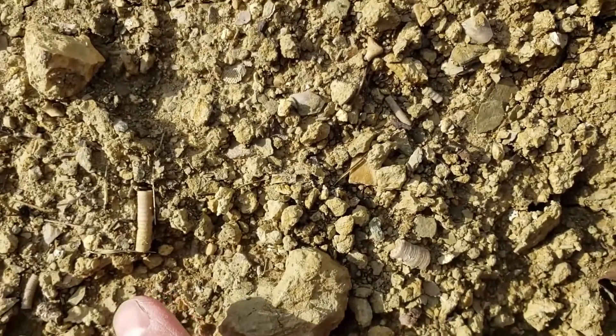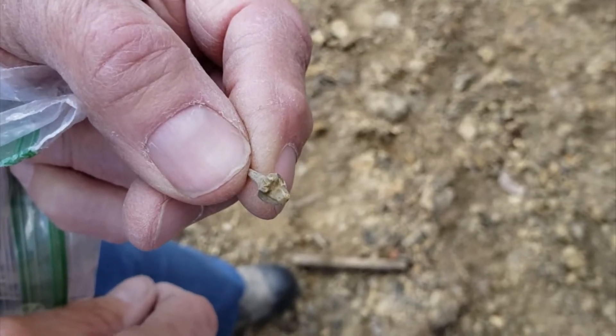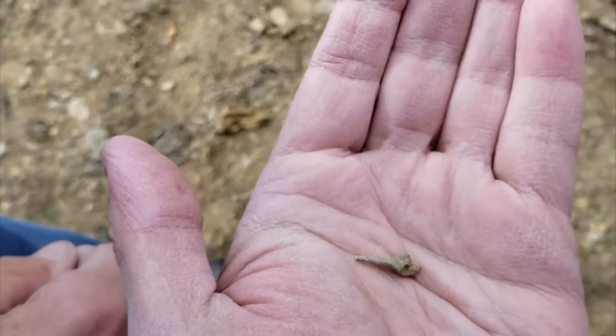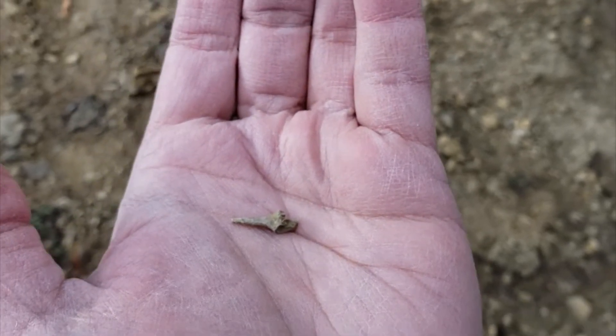Go ahead and start picking them up. This is a spine off of a crinoid — after crinoid, Polocrinase. Now, shark teeth would be phosphatic, but this is calcium carbonate.